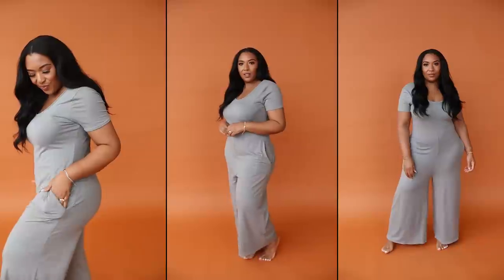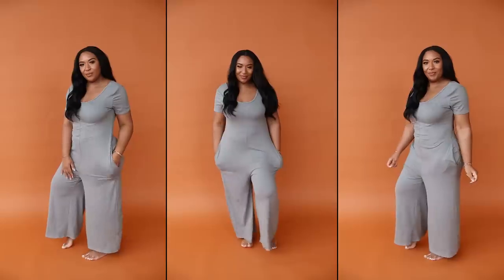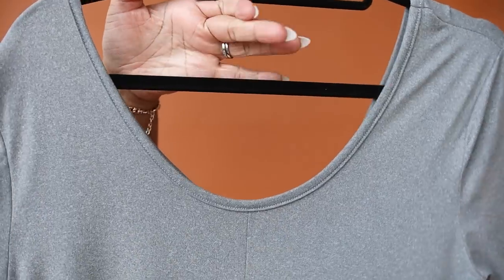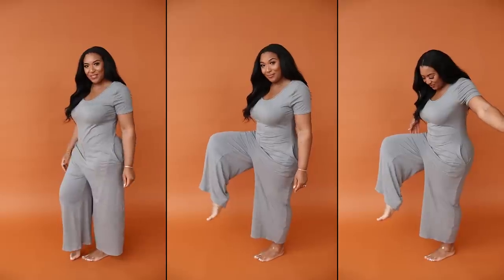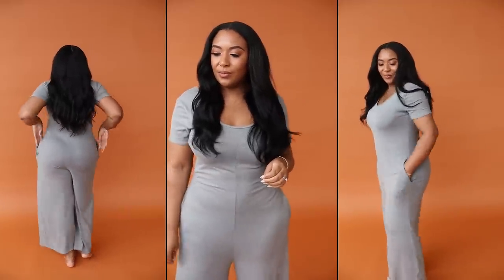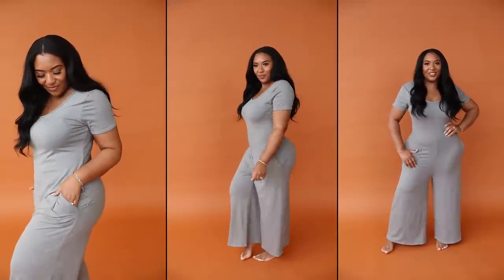I live for loungewear and that doesn't stop just because the weather's getting warmer. I picked up this jumpsuit that can be worn as loungewear or an everyday outfit. The material is lightweight and will keep you cool in summer. It has a scoop neckline front and back, short sleeves, wide legs that hit at the ankle, and pockets. It's very stretchy with a loose, relaxed fit. I got mine in a size medium, but it comes in extra small to 3X and in five additional colors. This is that one piece you wear all the time.